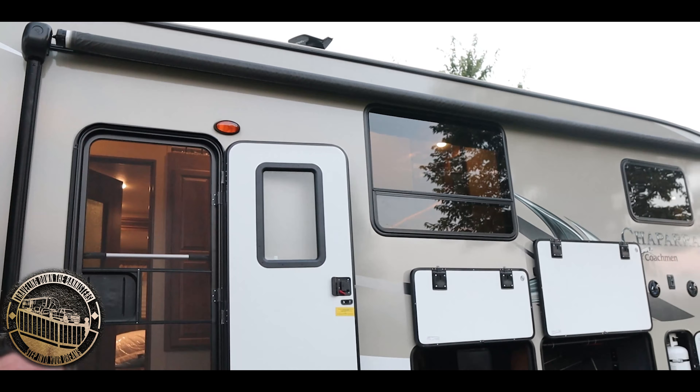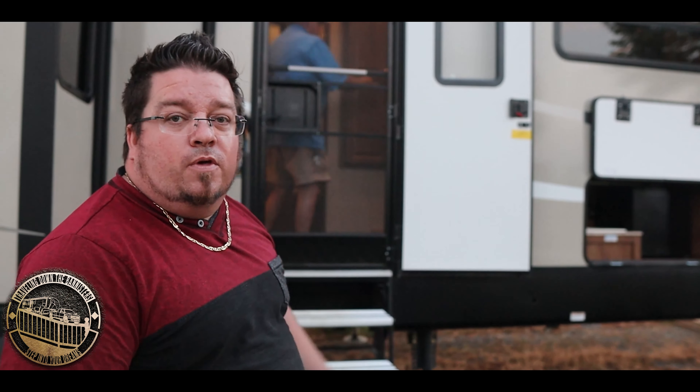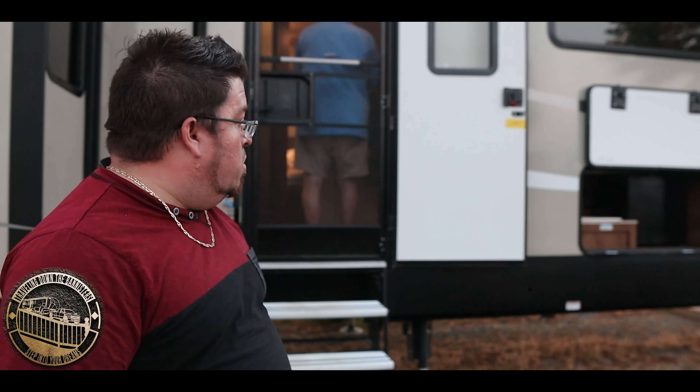Electronic awning — which unfortunately is currently broken. We went to put it out and it wouldn't go back in; I think it's an electrical issue. I'm going to be working on that once we get to where we're going.